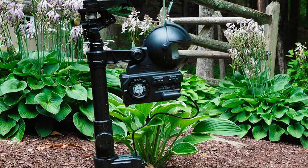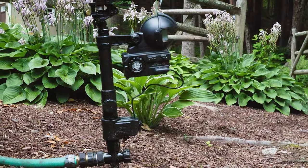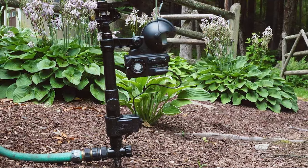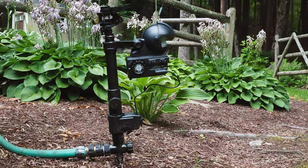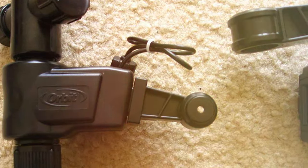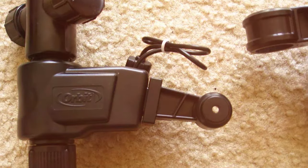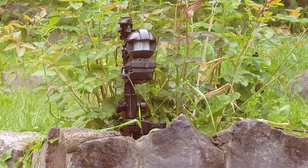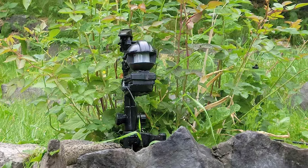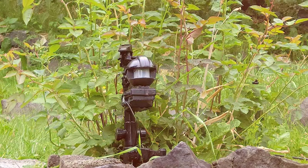But the Orbit 62000 100 Yard Enforcer Motion Activated Sprinkler is not just for deterring pests. It also excels at conventional irrigation, featuring a customizable spray pattern and adjustable coverage area. Whether you want to water your garden beds, lawn, or flower beds, this sprinkler has you covered. Durability and longevity are key features of the Yard Enforcer, with its sturdy construction designed to withstand the elements. It's a reliable and efficient way to maintain your garden, protecting it from both unwelcome intruders and drought conditions.